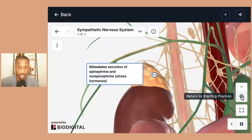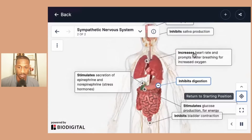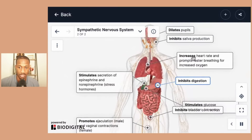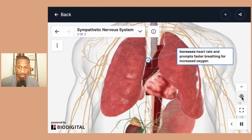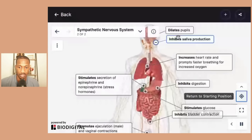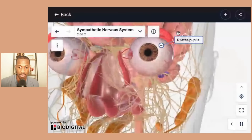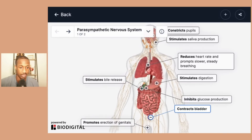I didn't necessarily go deeply into the stimulating of the epinephrine and hormones or inhibiting digestion, but as mentioned, you also have increasing heart rate — you can see the pumping heart — and increasing saliva can dilate the pupils, so you can see how big those pupils are. Overall, those are some of the things happening from both a parasympathetic and sympathetic level of the nervous system.